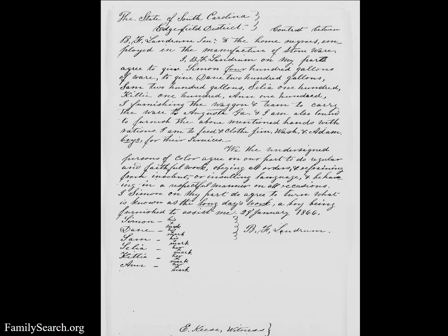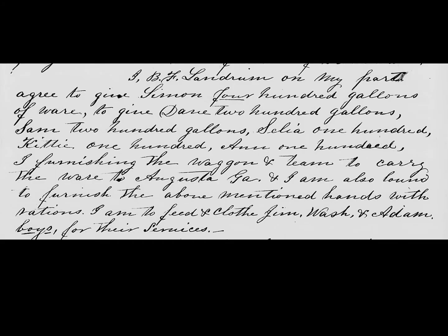An 1866 Freedmen's Bureau contract between B.F. Landrum and six newly emancipated African Americans, referred to as 'the home Negroes employed in the manufacture of stoneware,' states that B.F. Landrum will give each person a certain number of gallons of stoneware, furnish 'the wagon and team to carry the ware to Augusta, Georgia,' provide them with rations, and 'feed and clothe Jim, Wash, and Adam, boys, for their services.'